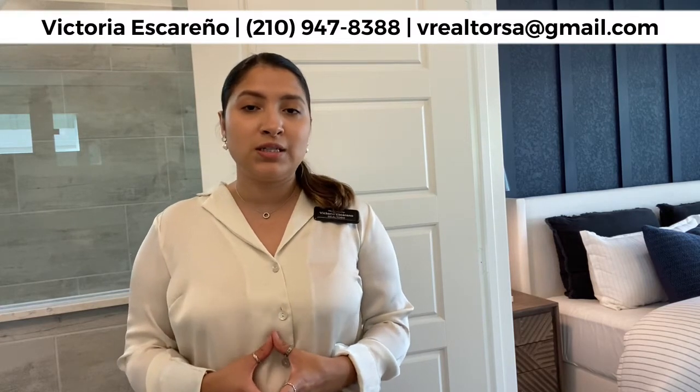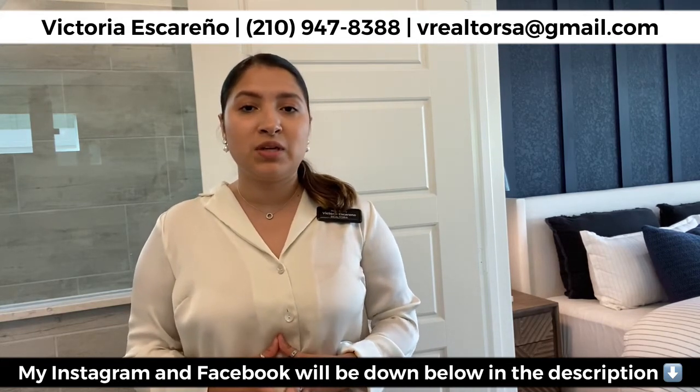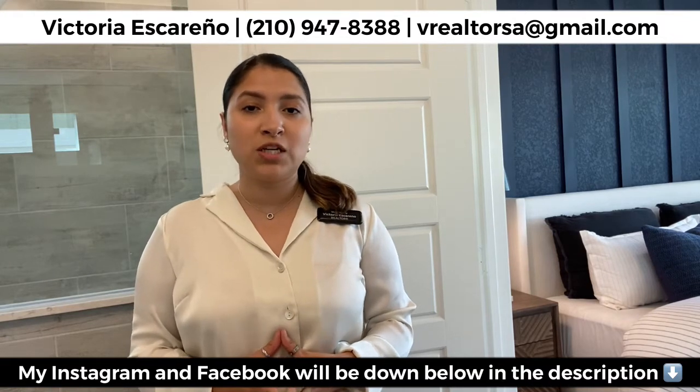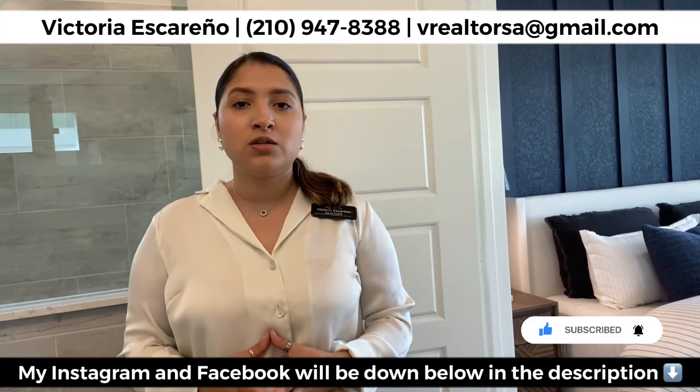That is the Hamilton floor plan by Pulte Homes. Whether it's this builder, this community, or another area, I'm here to help. I'm adding my information right here — don't hesitate to text me, call me, or DM me on Instagram or Facebook. I am here to serve you in the San Antonio market. If you haven't already, subscribe to my channel because I'm going to be putting out content on all different builder communities all over San Antonio — so click that subscribe button.